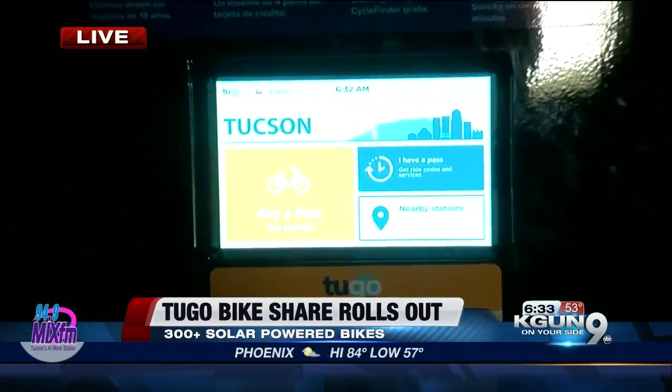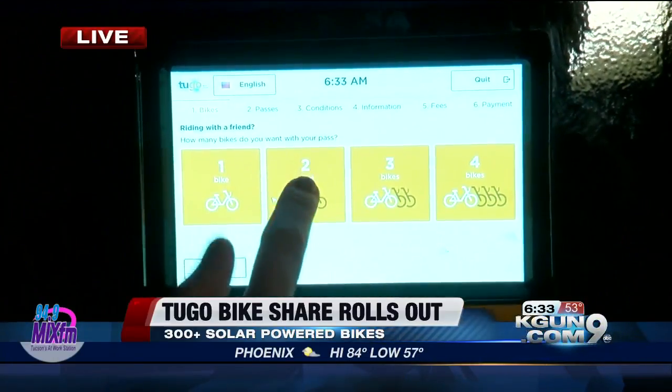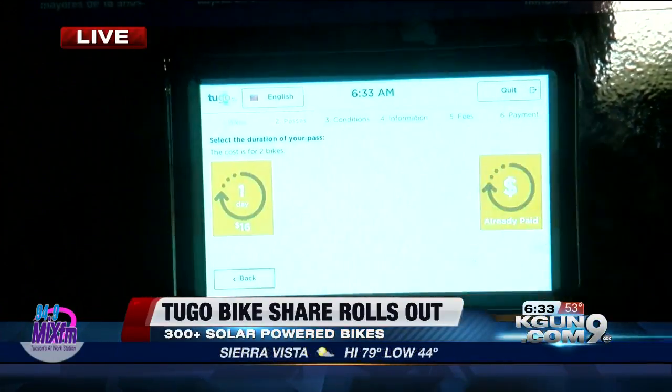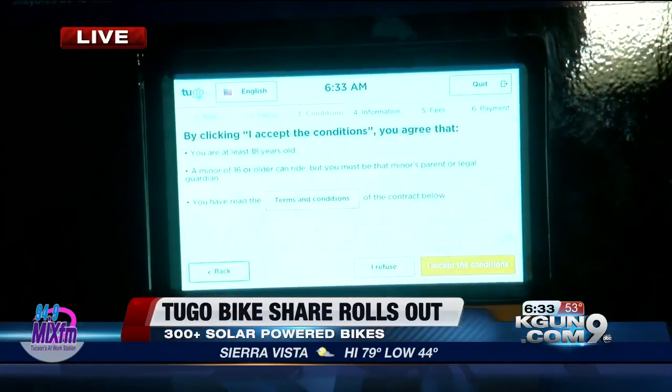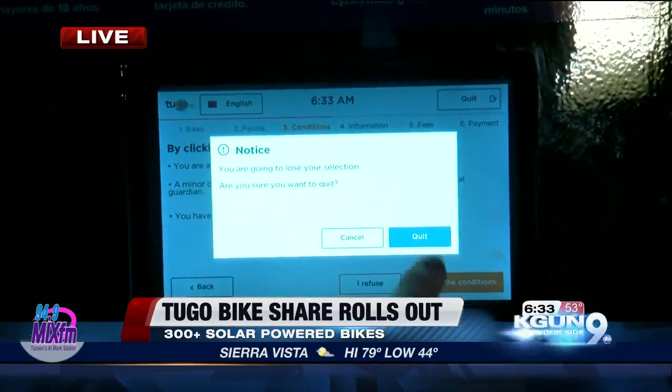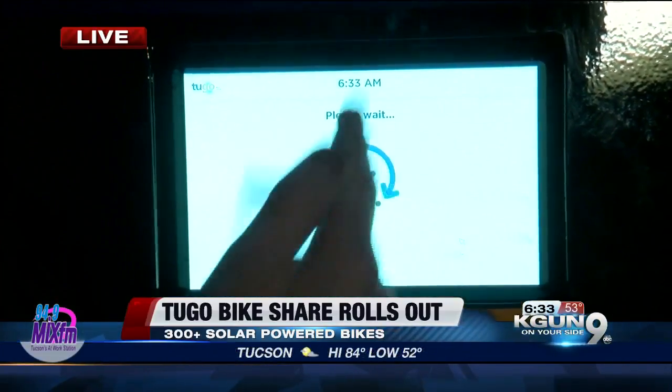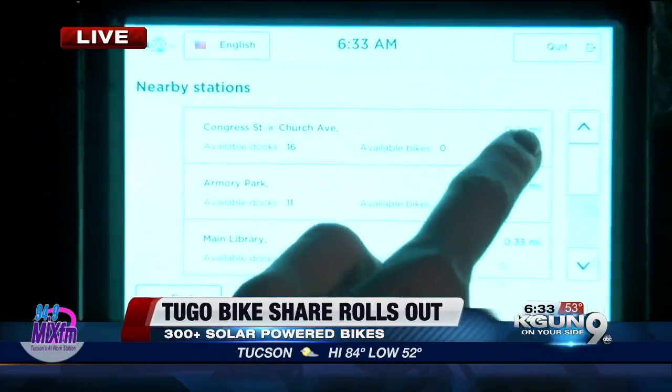Buy a pass, let's get started. You can ride with friends, so you can select how many bikes you want. Say me and photographer Lewis are going for a ride. You follow the prompts, pay with your credit card — that's all good to go. And this kiosk will also let you see the closest stations you're going to be riding to.